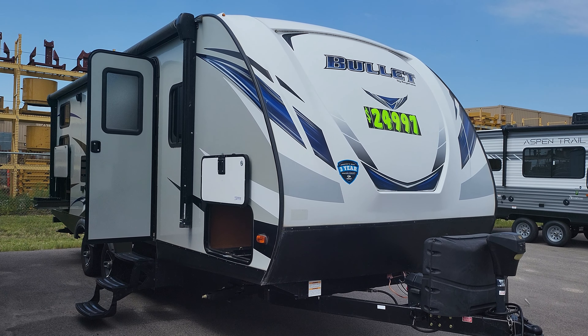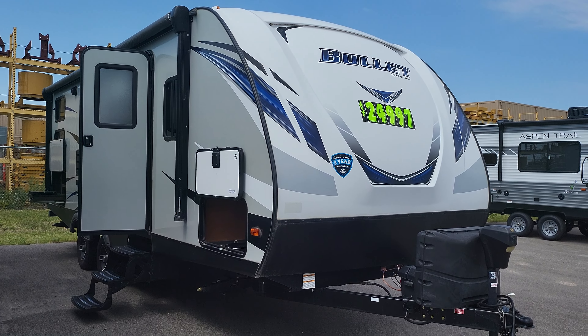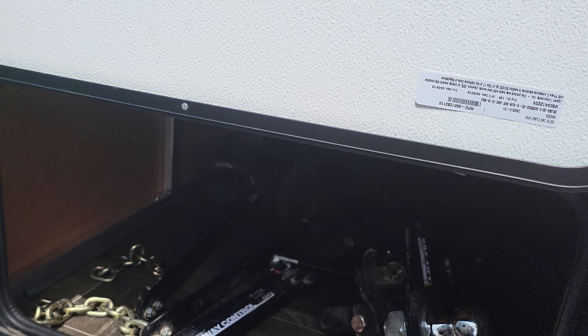Hey folks, John here at Adventure RV. Today I want to show you this nice used camper we took in — it's not very used. It's a 2019 Bullet 243BHS. The price is $24,997, and that comes with the electric tongue jack, propane tanks, and a battery. It also has a nice big pass-through storage compartment, and it's going to come with the equalizer hitch at no extra charge.